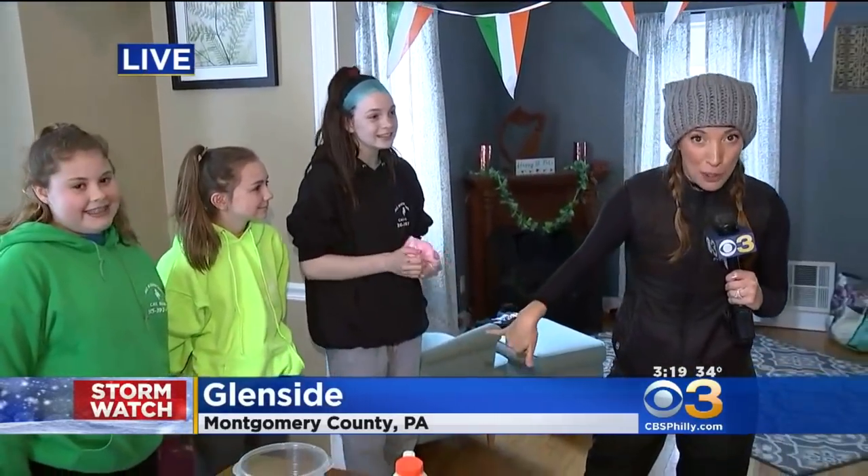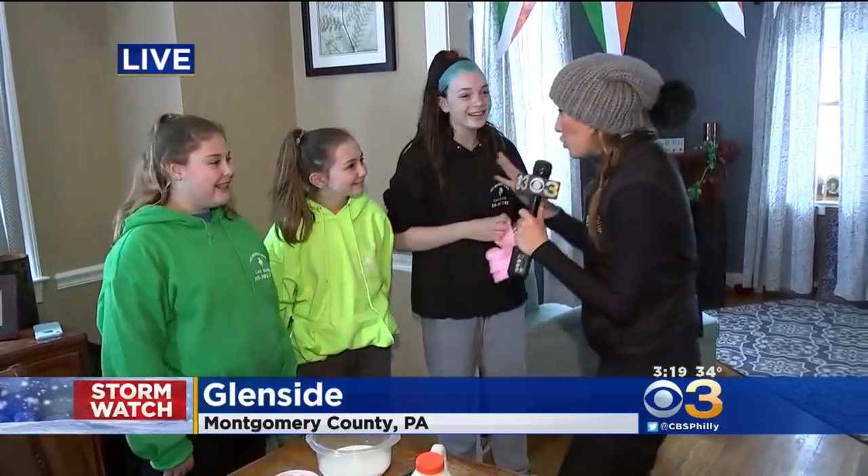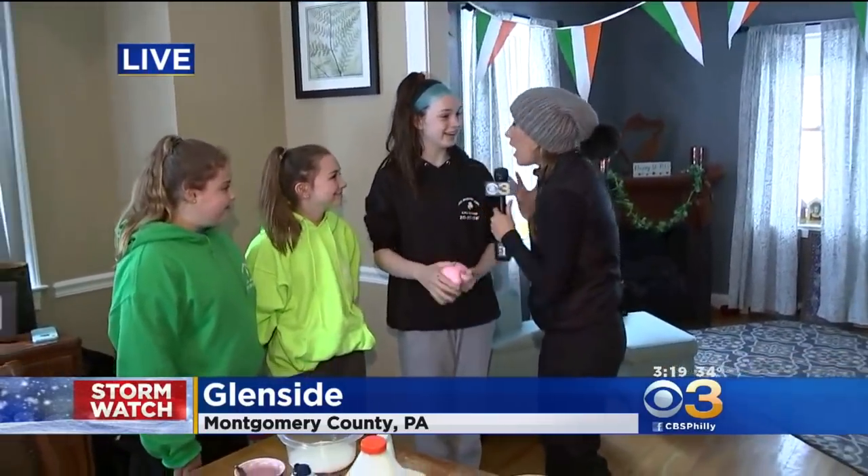We've been having an awesome day in Glenside. Earlier, while I was at the diner, I met these three entrepreneurs. We have Serla, Abby, and Brenna — and you guys are the owners of Thick Bick Slime? Yeah. Love that.